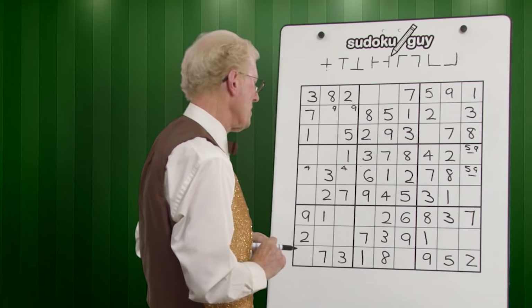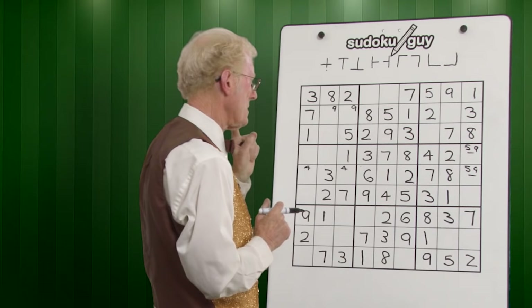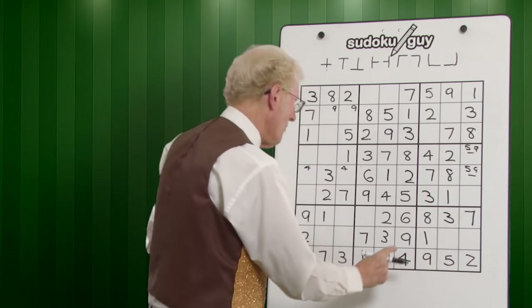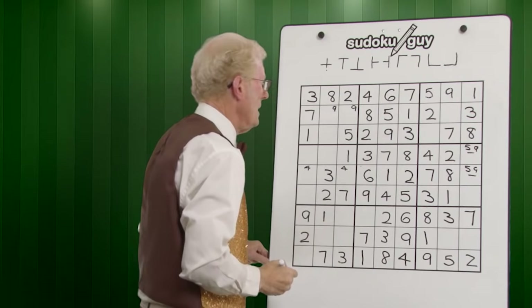Let's go to fours. There are only fours here, here, and here. When they're all in one line of blocks, it's not easy to do a cross. But in this column there's no four, so this will have to be a four. What does that do? That becomes a four — and counting what's left, this becomes a six.